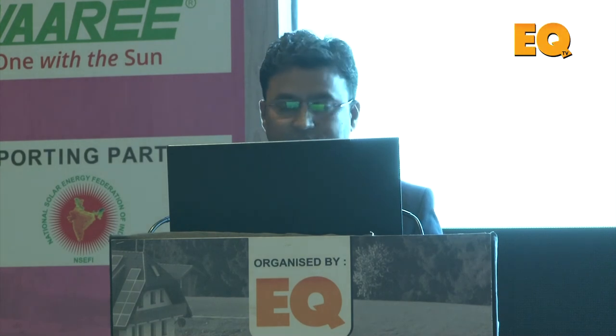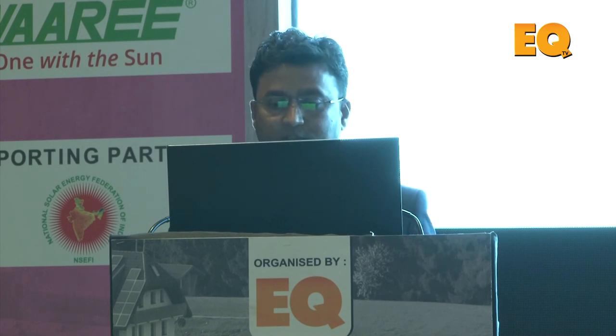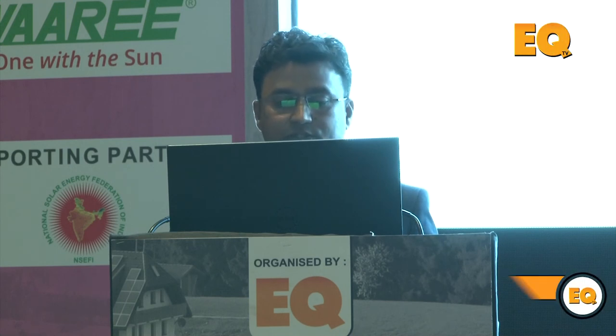The data logger is another product, also launched at Inter-Solar Mumbai. It enables remote monitoring of the entire plant, manages the solar power plant by monitoring every stage, monitors grid and DG parameters, and has inbuilt functionality to monitor grid versus solar power consumption.